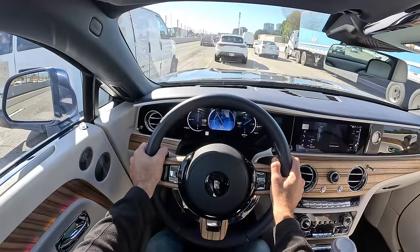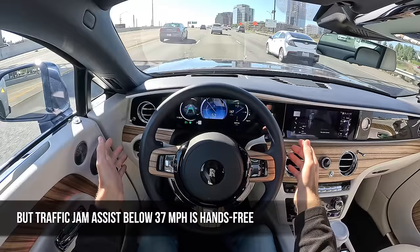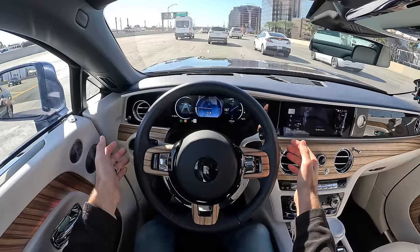Now we're coasting on the highway. I'm going to activate the adaptive cruise control and steering assistance. This is not a hands-free system, but I can take my hands off just to show you how it stays in the center of the lane — me not working the gas or brake — slowing and speeding up appropriately to keep that following distance.